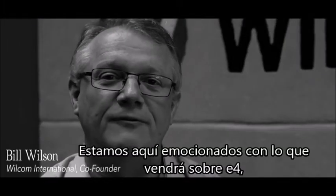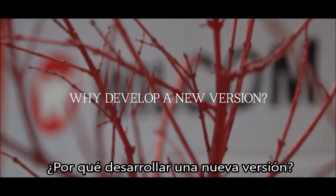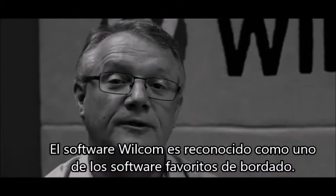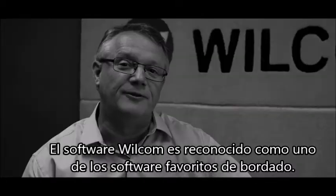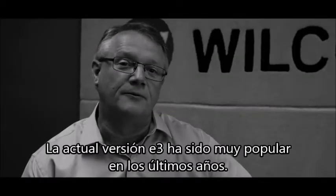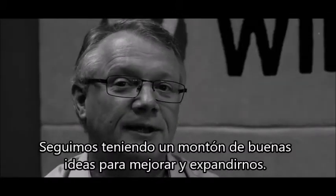We're excited here at Wilcom about E4, the major new version of our commercial embroidery software. Wilcom software has long been recognized as the world's favorite embroidery software. Our current E3 version has been very popular over the last few years, and we still have lots of good ideas to improve and extend it.